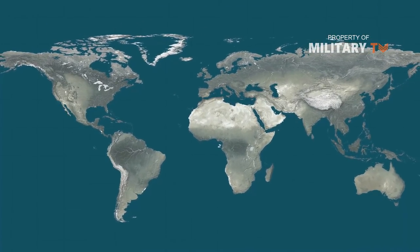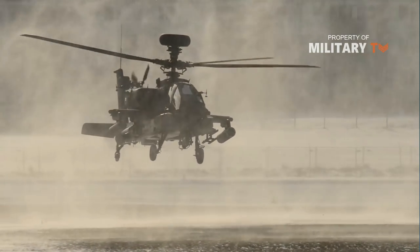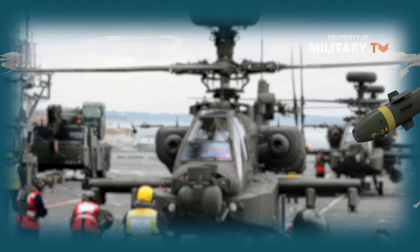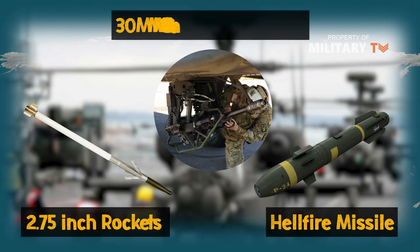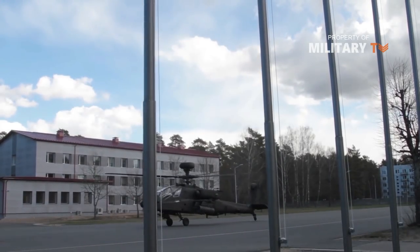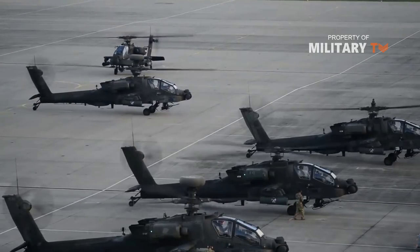The Apache is designed to fight and survive during the day, night and in adverse weather conditions throughout the world. The principal mission of the Apache is the destruction of high-value targets with the Hellfire missile. It is also capable of employing a 30mm M230 chain gun and Hydra 70 or 2.75-inch rockets that are lethal against a wide variety of targets. It also has a full range of aircraft survivability equipment and has the ability to withstand hits from rounds up to 23mm in critical areas.